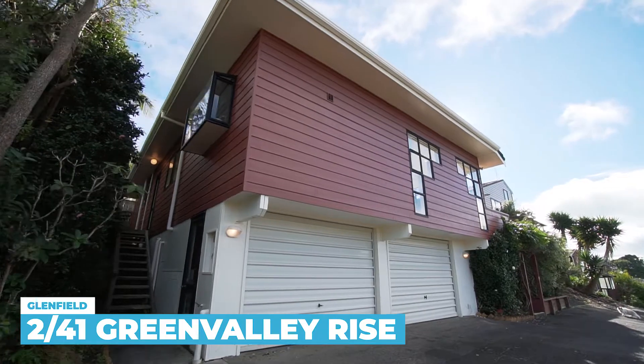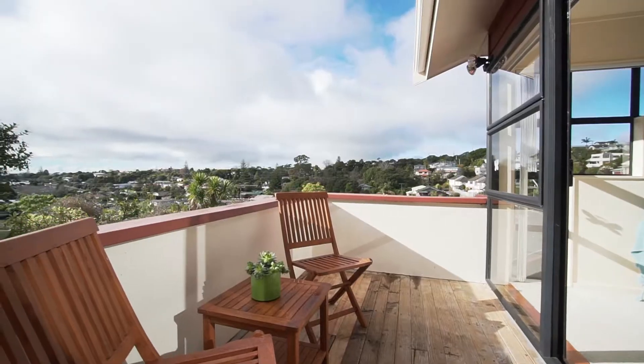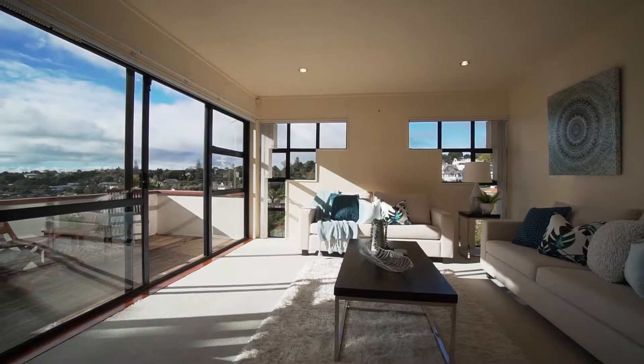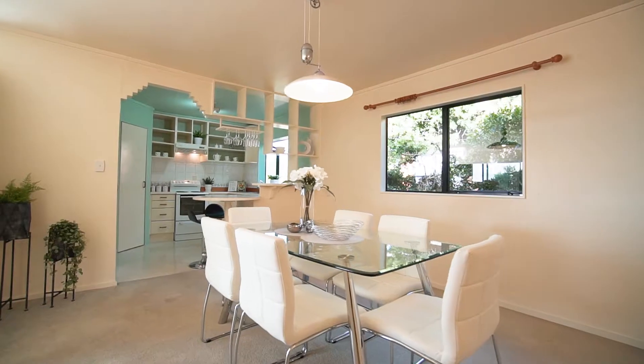It's absolutely worthwhile coming up the drive to have a look at this charming little house. The elevated site offers an eye-catching view to the Hauraki Gulf. The living area is light, bright and spacious, and flows through to a large dining area.